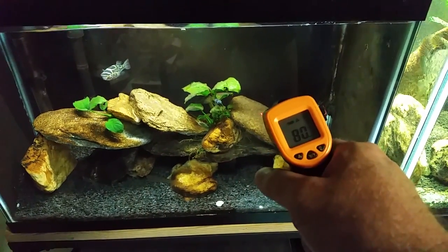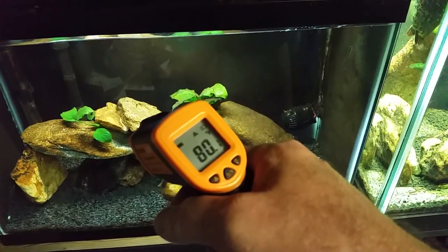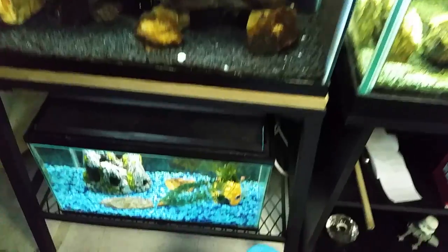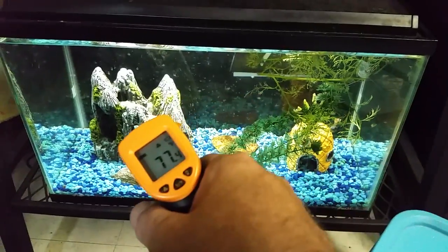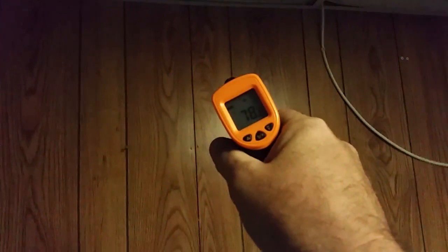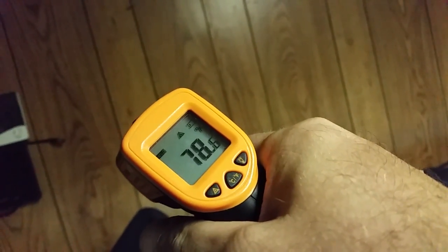80.1. The point of my other video was that my tanks, whether heated or not, all sit consistently around 80 degrees in this room, just because the whole room is that temperature. This one is a little cooler because it's down by the floor.